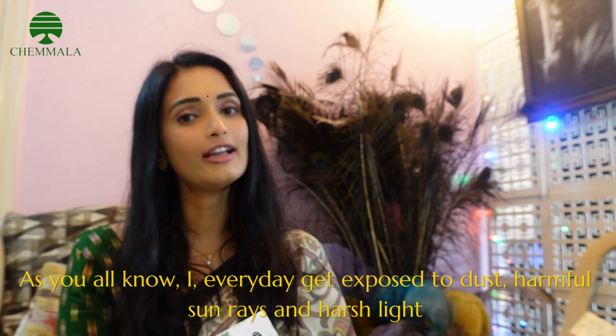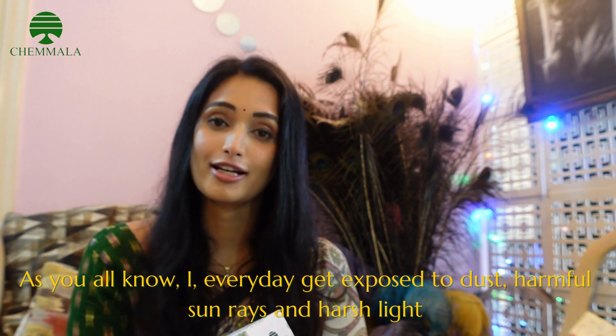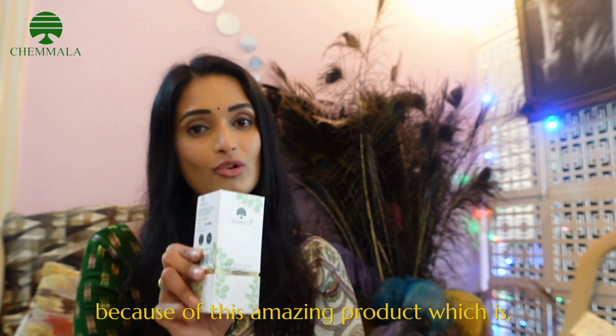As you all know, I everyday get exposed to dust, harmful sun rays and harsh lights. But in spite of all that, I have a supple glowing skin because of this amazing product which is Chamala Prakruti Clear Skin Oil.